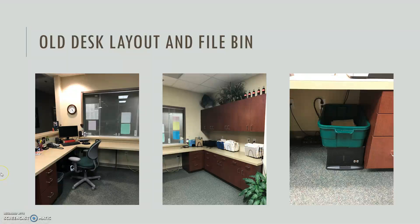Here's the old layout. The monitor and everything was set up in the corner, and this is the window where the patient comes up and signs in. Over here is where the new file materials are — the stickers and new files needed to be made. And this is the heavy bin that we talked about earlier, which we'll address later.